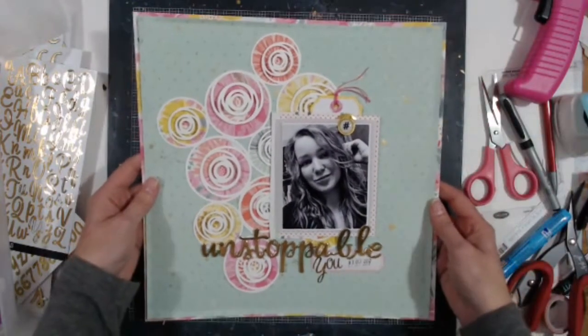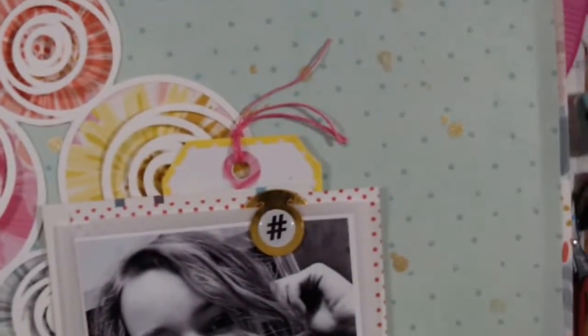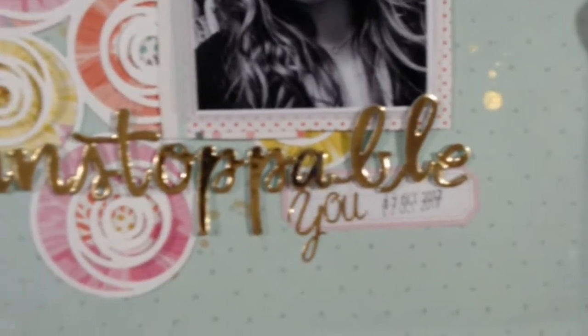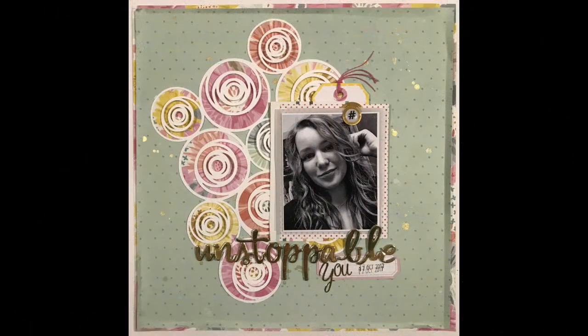I'm going to slow this down and show you some slow close-ups. All in all I like the layout, and I guess I could have sewn on it — it probably wouldn't have been that bad — but it's done. There are some close-ups at the end here. Thanks for watching, have a great day, bye!